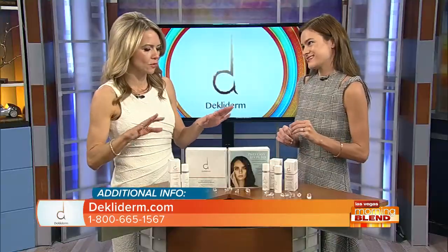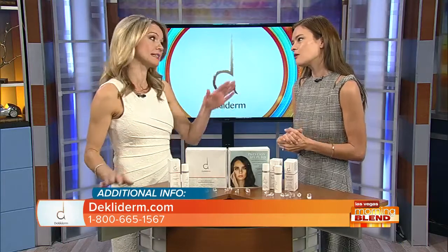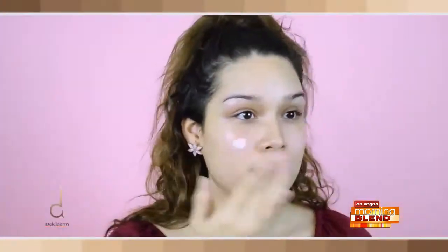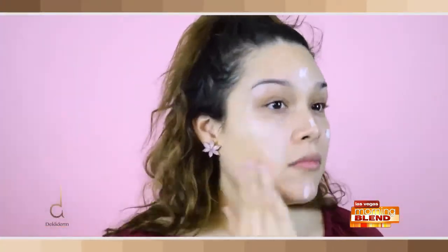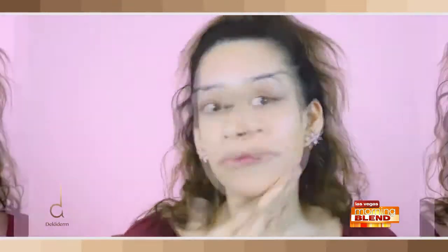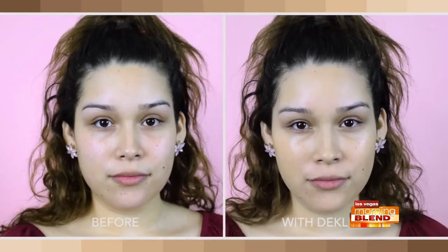Along with this product, you also include a primer. Why is that so important? Put it this way — if you haven't used primer before, you're really in for a treat. You put it on before your foundation and it helps not only minimize the appearance of pores, but it really makes your makeup look better and stay looking fresh for a longer period of time. This particular primer that comes with the Decladerm is the best because it has anti-aging benefits — it's full of vitamin C and peptides. Look at that coverage!